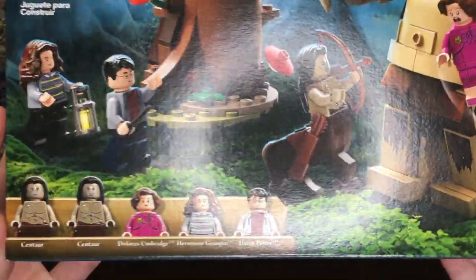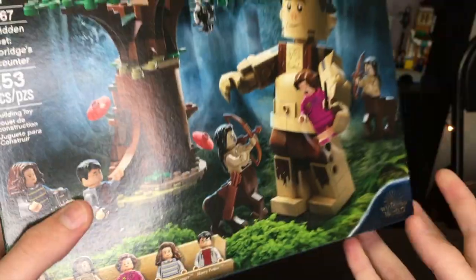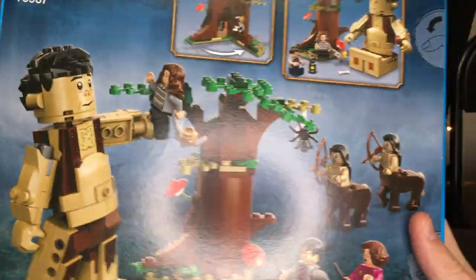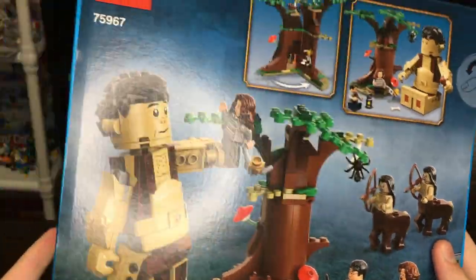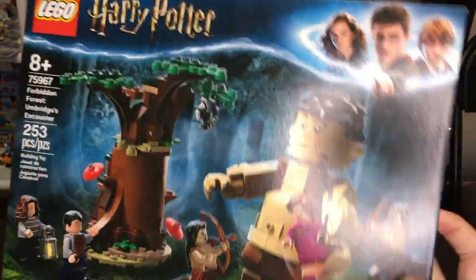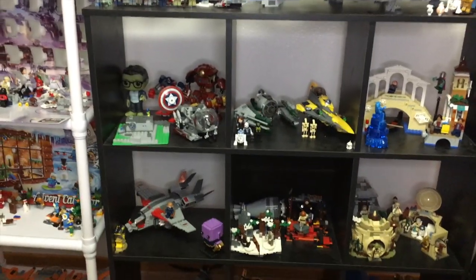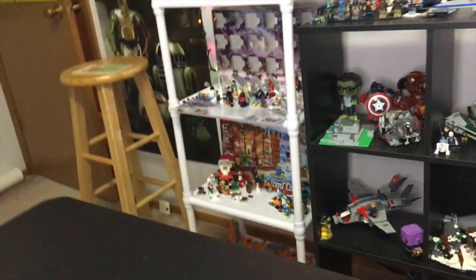Next up is the Lego Harry Potter 75967 Forbidden Forest: Umbridge's Encounter, with 253 pieces and four or five minifigures. There are a lot of great minifigures — I especially like the Centaur and Umbridge. I love the build overall; I was going to get this with my birthday money but never ended up getting it, so I'm really happy to have it now.